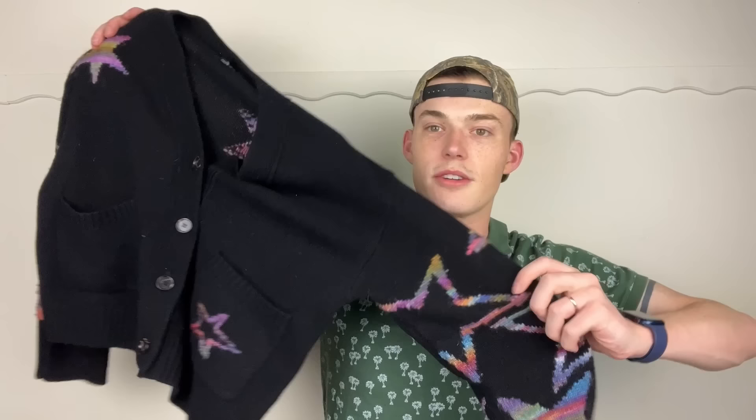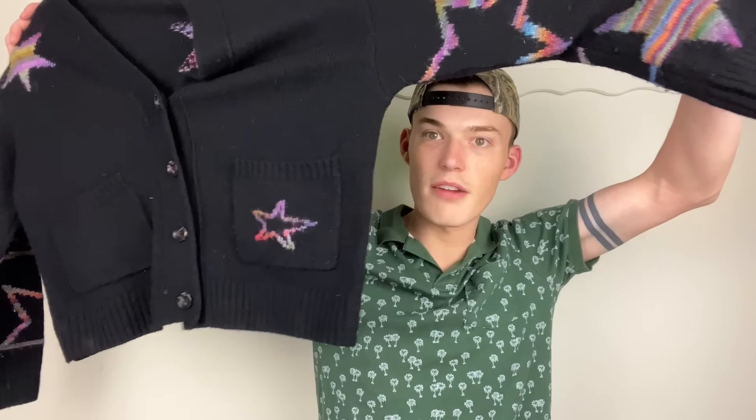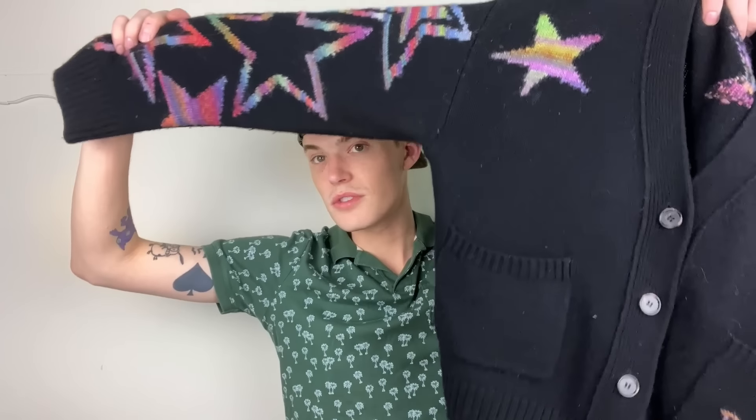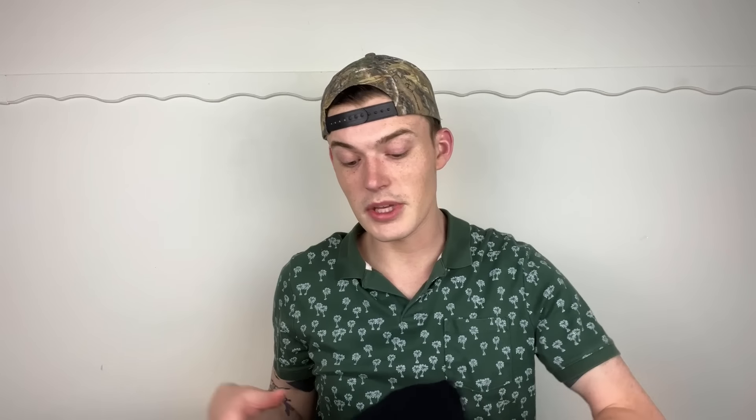Look at how cute this cardigan is — this is why I could never only buy seasonally. I would never skip this even on the hottest day of July. This is Rails, size small. Rails non-flannels don't usually do very well, but I think this one is going to do quite well. I could also totally see this being Anthropologie — I haven't looked yet. Almost all of this is already listed except the couple things I need to do some work on.